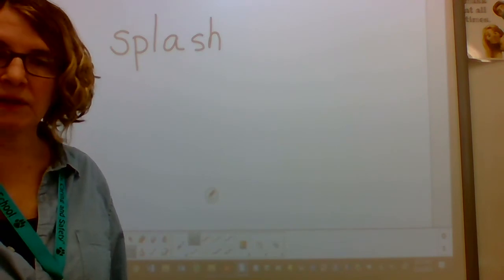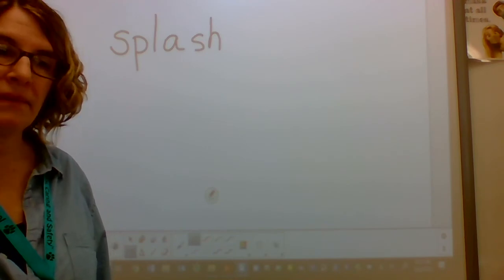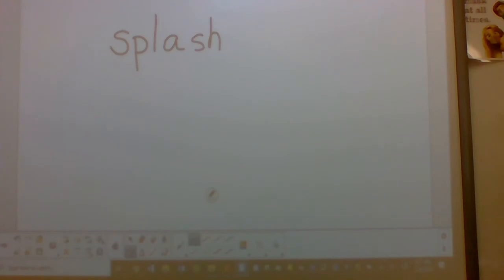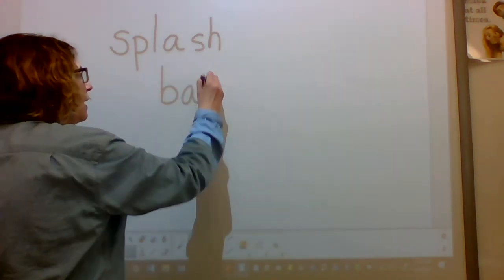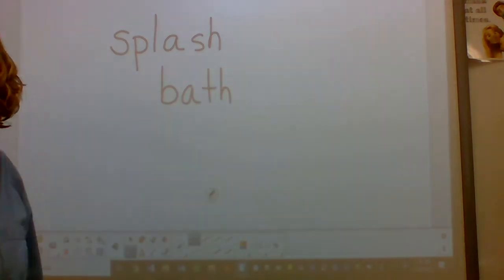The next word is bath. What's the word? Bath. Kendall likes to take a bubble bath. What's the word? Bath. Say the sounds in bath. B-A-TH. Pencils down. B-A-TH. If you didn't have bath, gently cross it off and fix it — rewrite it underneath.